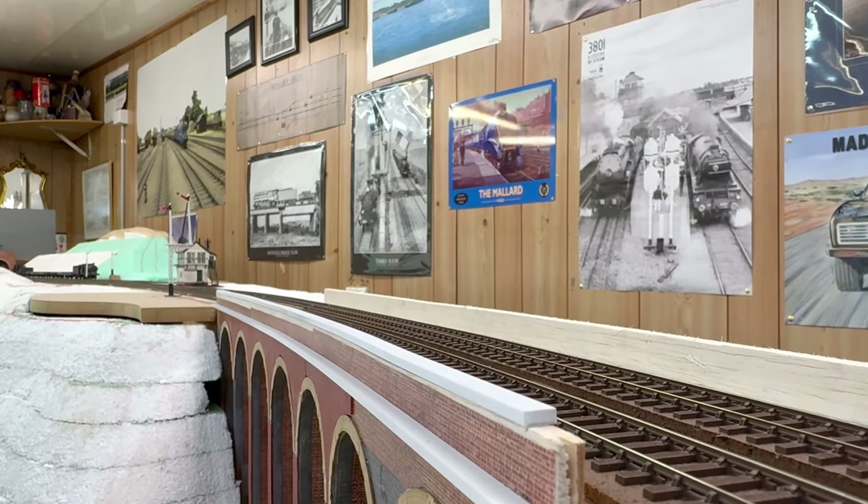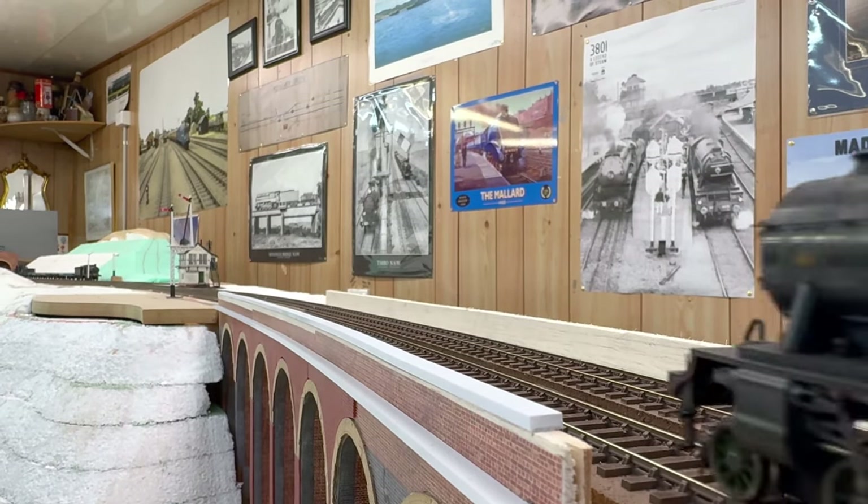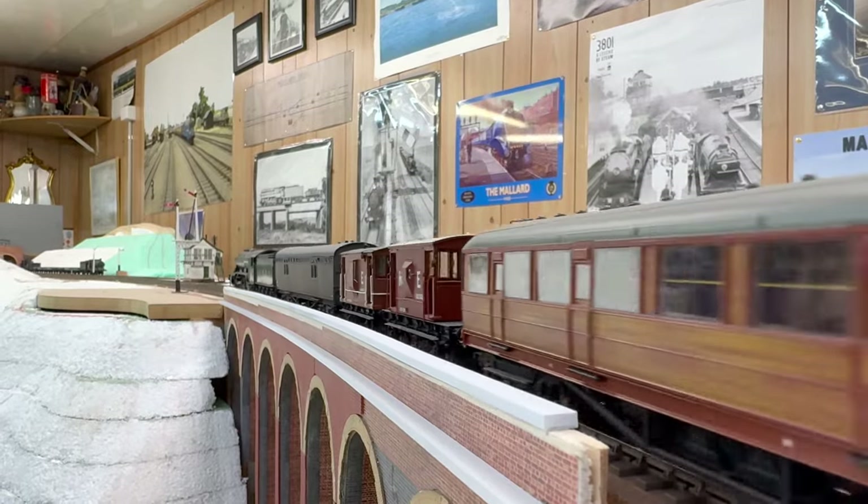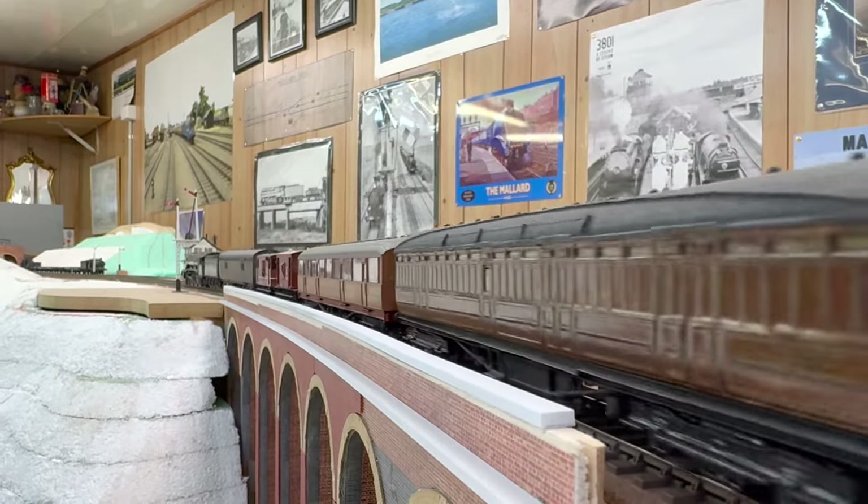It's now 6.50am and we have the 6.20am Hornsey to York empty stock working, hauled by Grantham-based A1 2554.